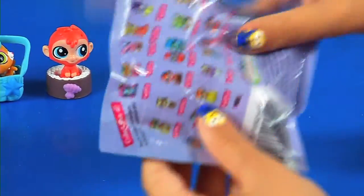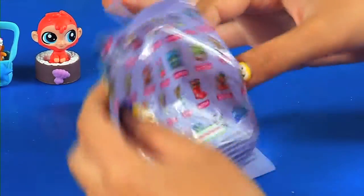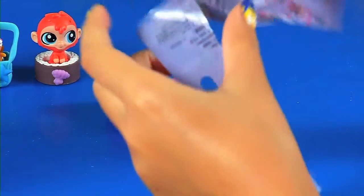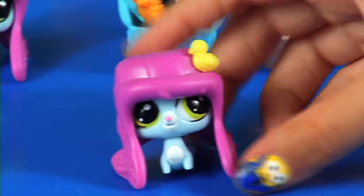So let's get on to our next blind bag. Which one did we get? Let's see who we got. We got a duplicate! It's always fun to have a duplicate. Big hat was very cute. Always cute.